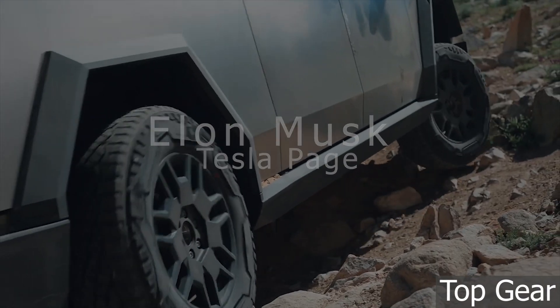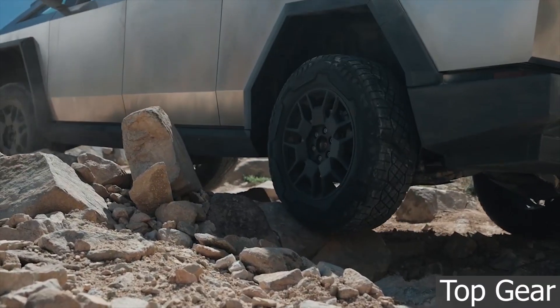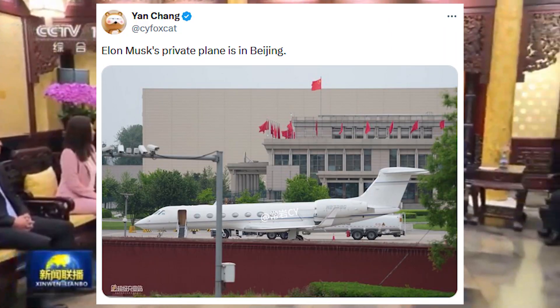Tesla CEO Elon Musk recently landed in China for a visit that surprised the electric vehicle community. While Musk's typical visits to China usually involve Shanghai, where Tesla's Gigafactory Shanghai is located, the CEO's visit was to the nation's capital, Beijing. Videos taken of Musk showed that he met with high-ranking officials right after he landed. Tesla watchers reported that the CEO was soon riding in a convoy comprised of one Tesla Model S sedan and two Tesla Model X SUVs.